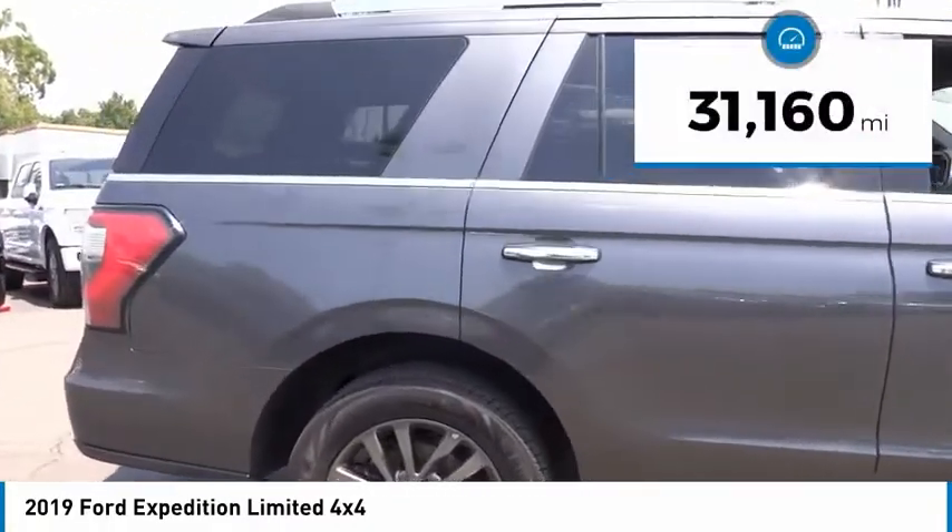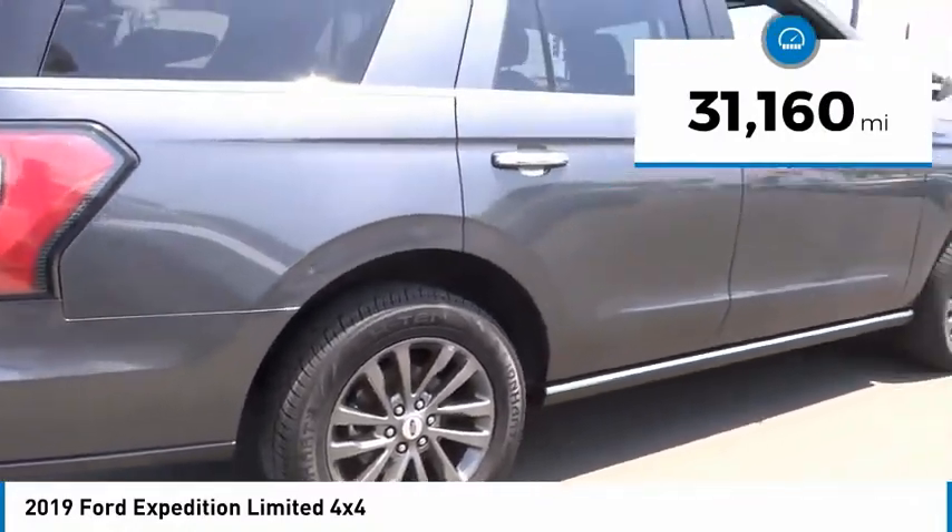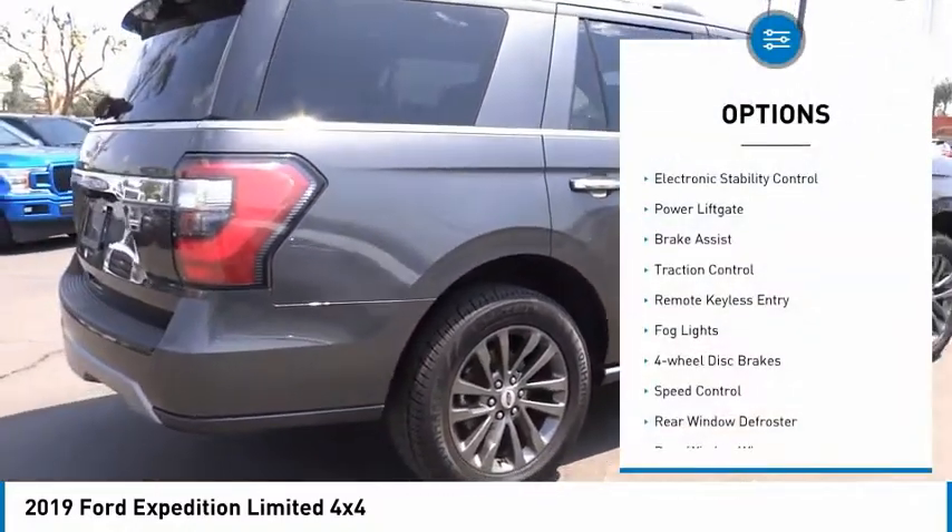This vehicle has less than 35,000 miles. Here are some of this vehicle's great options. Electronic stability control.